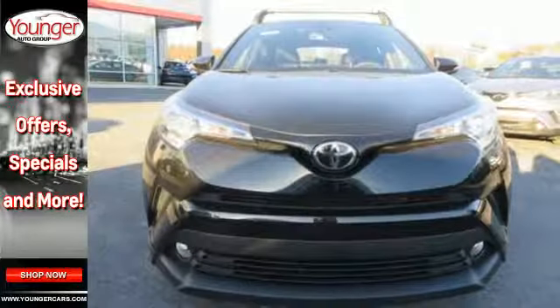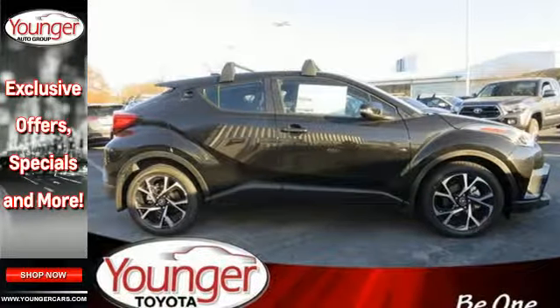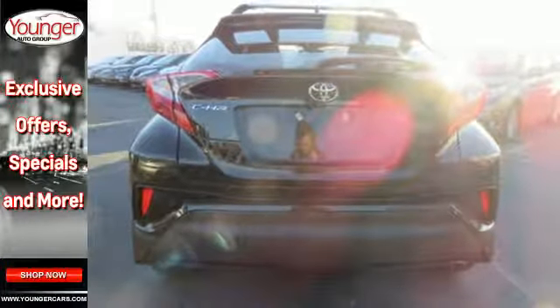Want safety? Toyota Safety Sense P brings a pre-collision system with pedestrian detection, lane departure alert with steering assist, automatic high beams, and full-speed range dynamic radar cruise control.